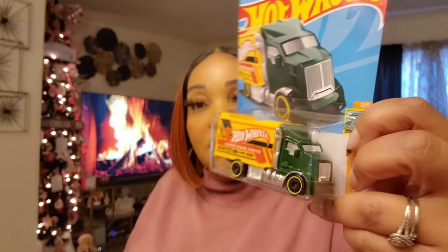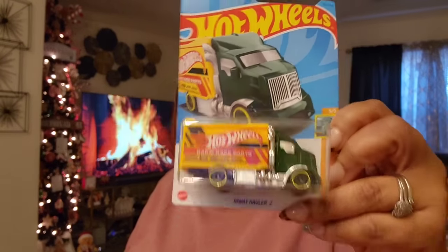For my Chunkamonk, I'll be putting this Hot Wheels Rapid Race Parts truck in his Christmas package. It looked new and interesting, so I did get it.